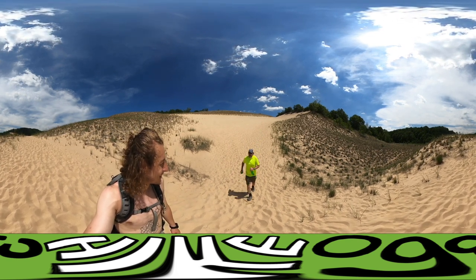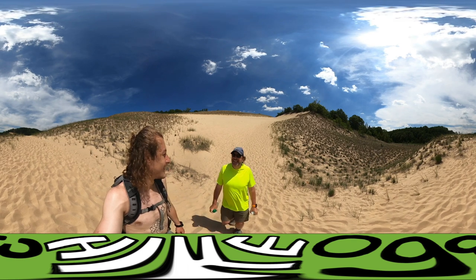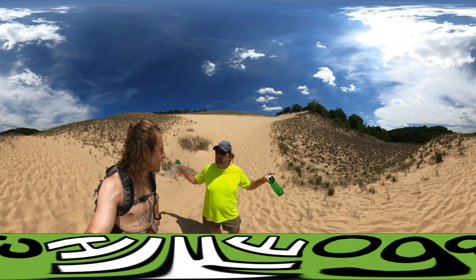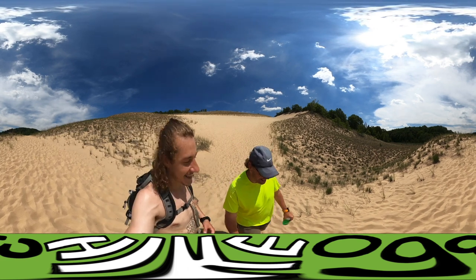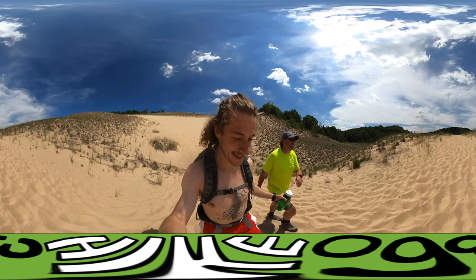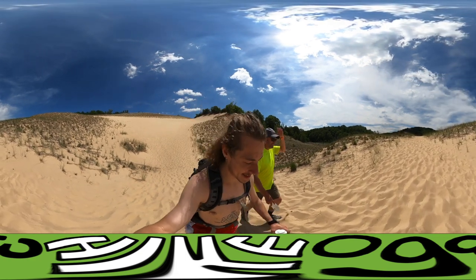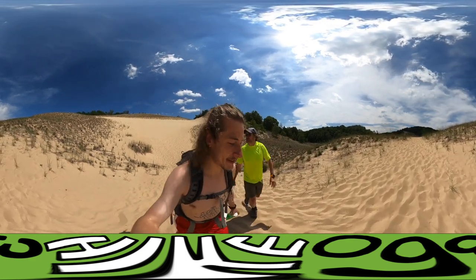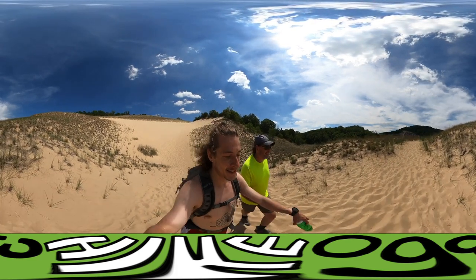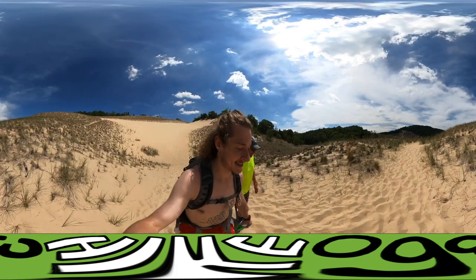I always have equipment malfunction while on camera — the hat fell off right at the beginning, right when you started. Here's your water. Oh, that was fun — let's do it again! Feels good to stretch the legs like that. Yeah, that was a big stretch.